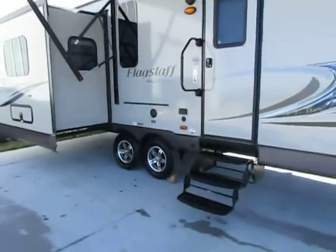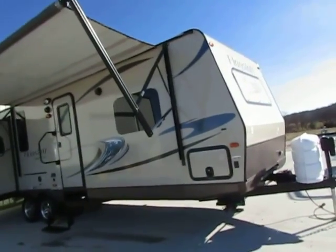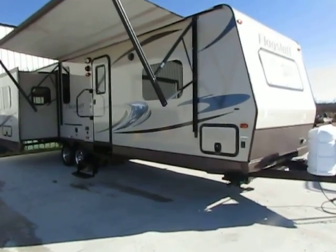Alright guys, we have seen our Forest River Flagstaff light series. I can't show you or tell you any more about it unless you come look at it, which is available to do at any time. Feel free to give me a call at 417-300-7713. Thank you.